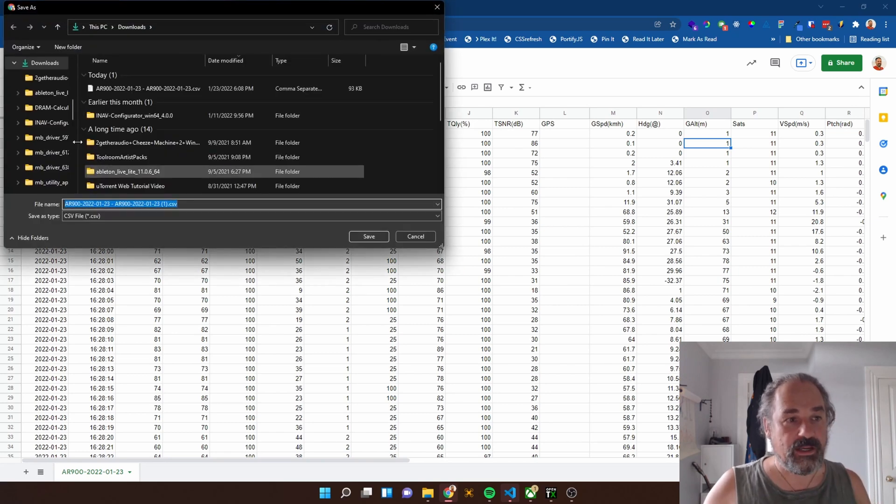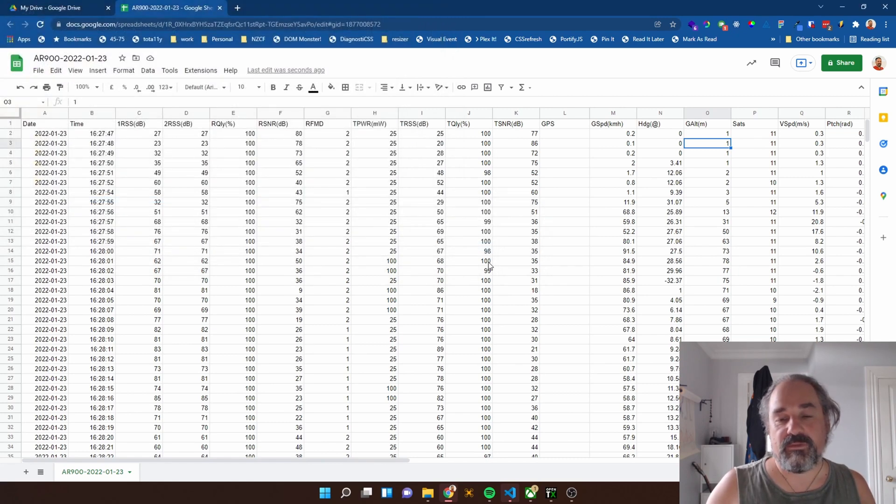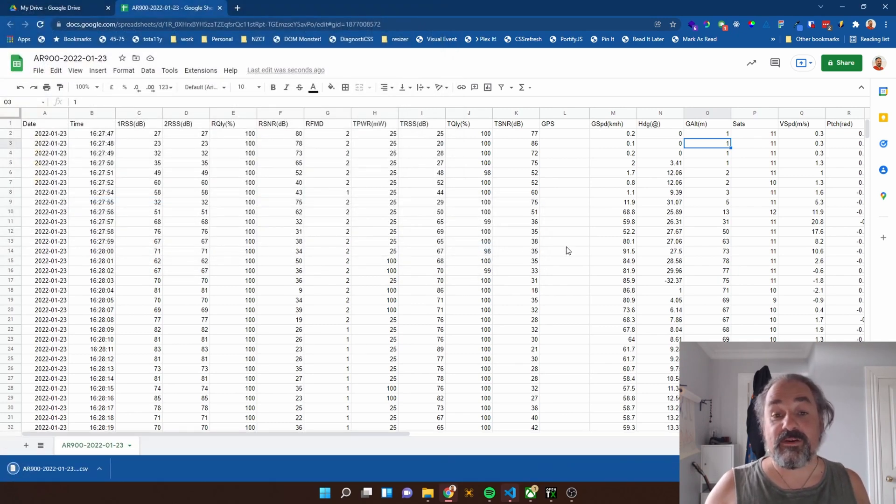We've downloaded that as a CSV. We can pop it into the L drive — you should really save it to your computer rather than your Tango 2, but let's put it on the Tango 2. We're going to save it as this file here, hit save, yes I do want to replace it. So now I've got that CSV data that came off my Tango 2. I've altered it slightly to change that to ground-relative altitude.